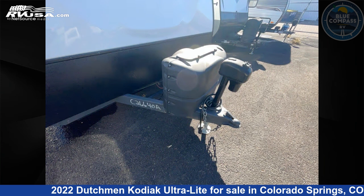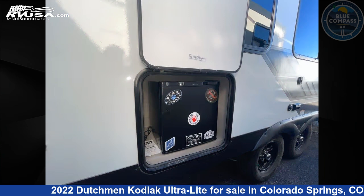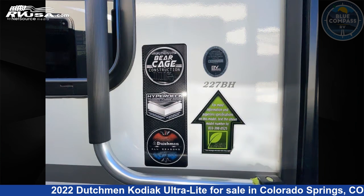This used Dutchman is 25 feet 0 inches in length and features sleep 7 and 50 gallons freshwater capacity. The floor plan layout of this travel trailer features bunkhouse, front bedroom, and outdoor kitchen.